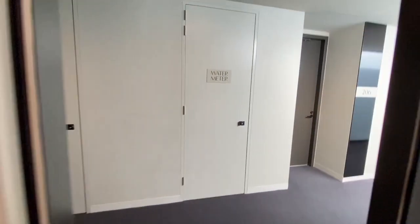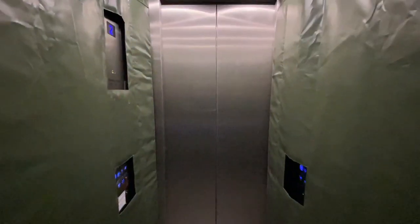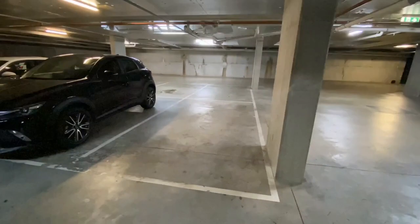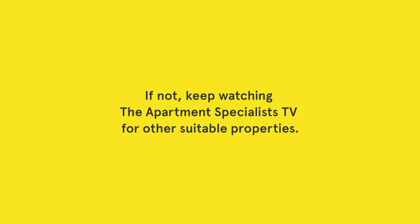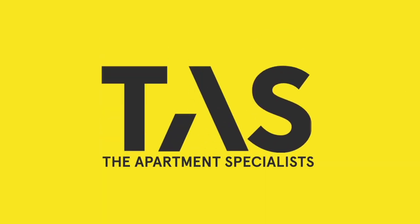To the basement. The car space. We'll see you next time.